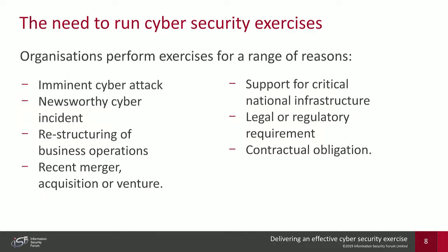The third reason is restructuring of business operations and recent mergers, acquisitions, or ventures. When you restructure an organization or undergo an operational change — driven by a strategic initiative or leadership change — there will be teams, processes, and technical infrastructure that change. Cybersecurity exercises can test how these new divisions and organizational structures will cope with a cyber attack.